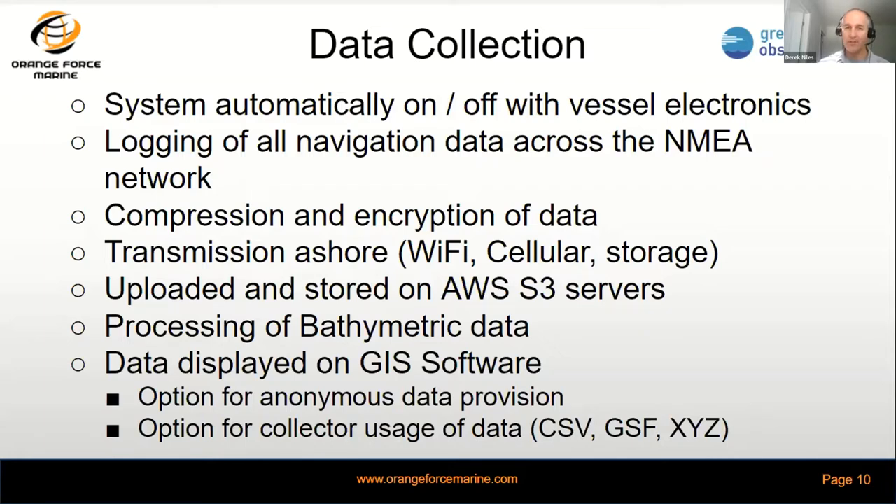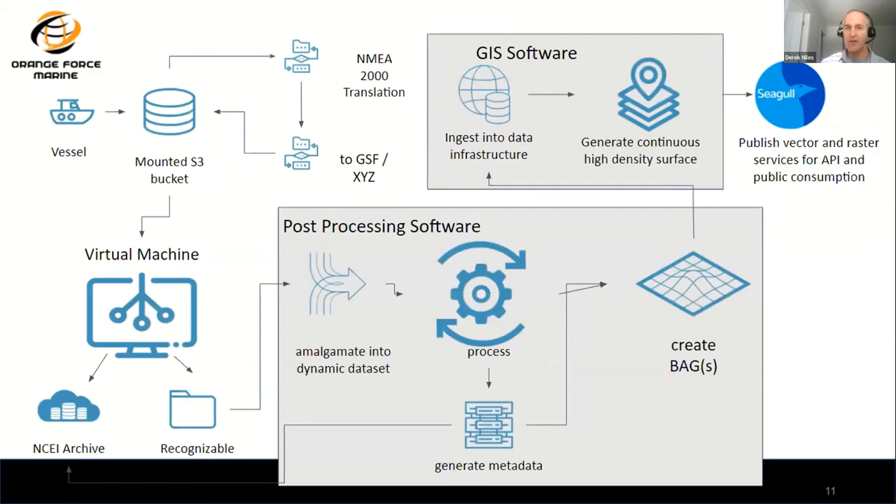We've got conversions into CSV, generic sensor format, or XYZ type file formatting for post-processing. The data flow starts at the vessel, goes into our cloud-based bucket, where we conduct decryption, decompression, code translation, then put it to GSF or XYZ, and back to our virtual machine where we can transmit that file onward to NCEI or DCDB data centers — or run through our own processing to generate a BAG surface or high-resolution surface for GIS display software. We've been using Quimera, Fleetermouse, and ArcGIS for data display.